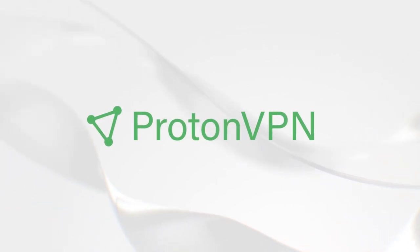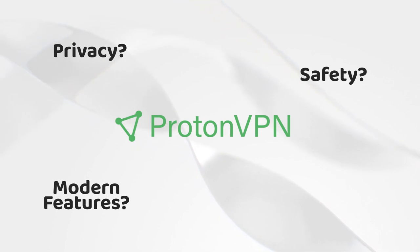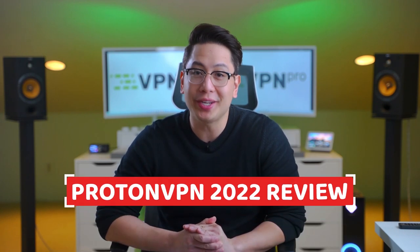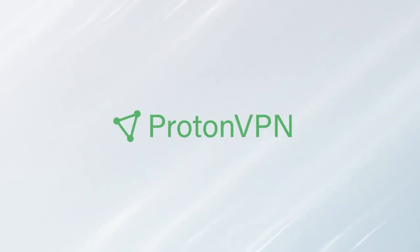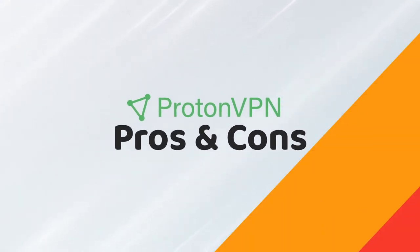ProtonVPN claims to deliver a VPN experience that is secure, doesn't put any limits on bandwidth or data transfers, and provides a user-friendly environment. Let's find out if this is true in our ProtonVPN 2022 review. I'll try to cover everything in this in-depth review, including its pros and cons. So let's just dive straight into it by exploring the pros that this VPN has to offer.